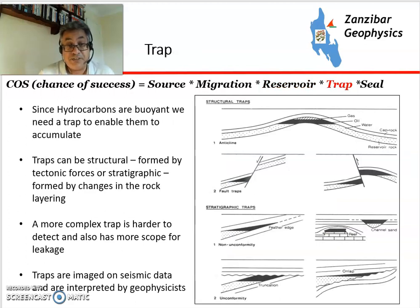A trap is a geological structure where the hydrocarbons would be contained. Traps can be structural, formed by tectonic forces, or stratigraphic, formed by changes in layering. Structural traps are a little bit easier to see on seismic by geophysicists. Stratigraphic traps are more complicated and have more things that can go wrong, but most recent discoveries have been in traps with a strong stratigraphic element, so understanding those is obviously quite important.